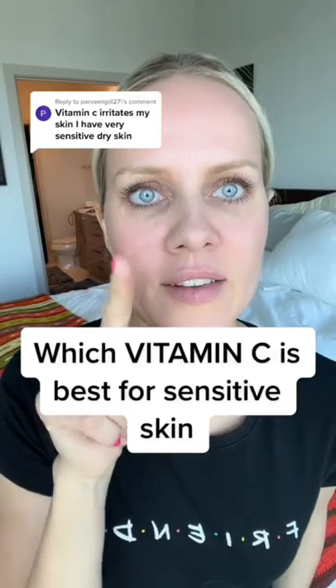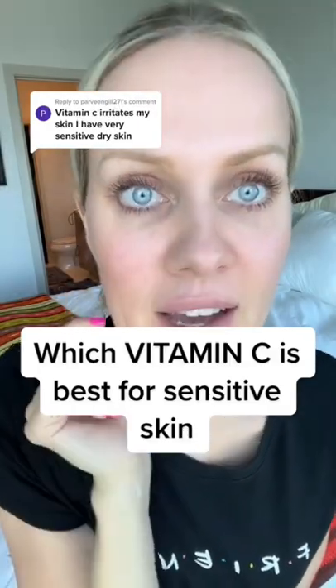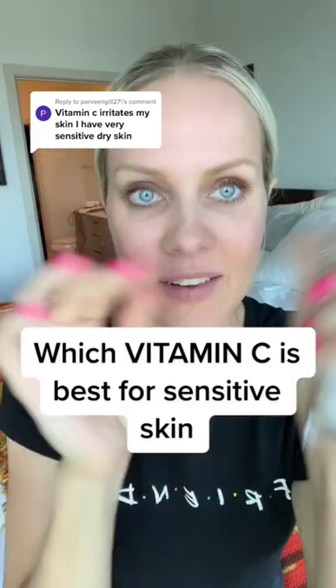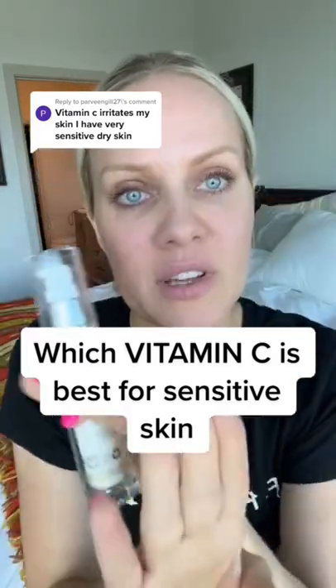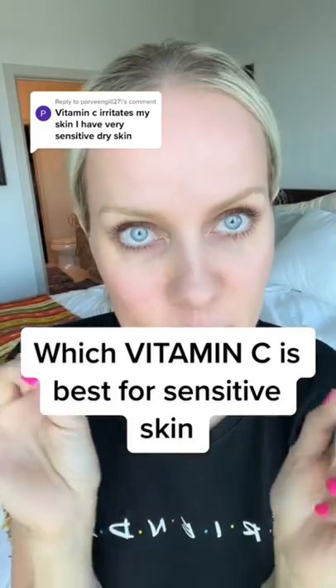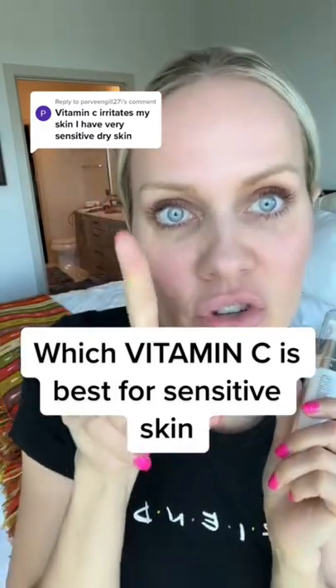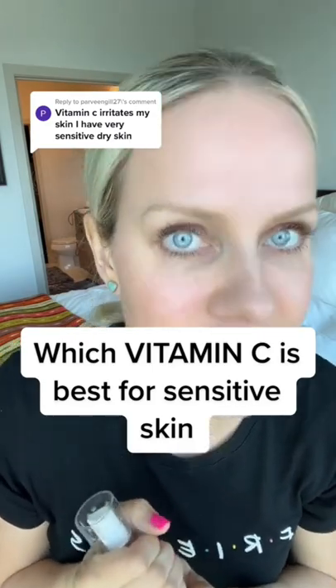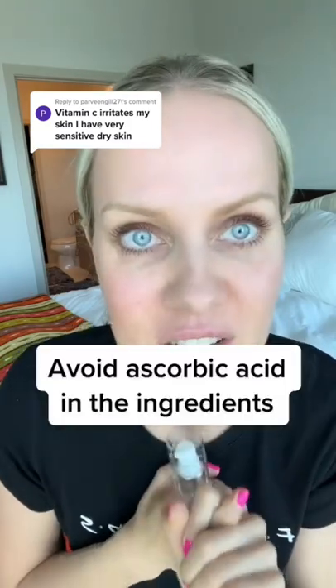Let me teach you guys how to avoid that. Why vitamin C can irritate your skin — vitamin C is not just vitamin C. It has many forms, and the irritating form is called ascorbic acid, also known as L-ascorbic acid, which is basically pure vitamin C. It's irritating and so bad for sensitive skin.